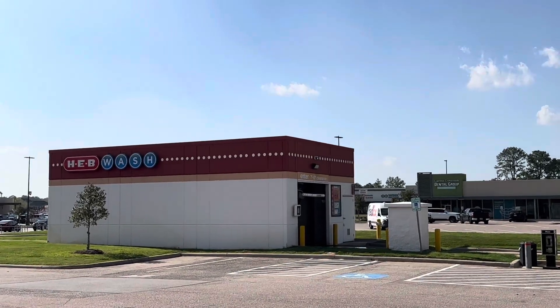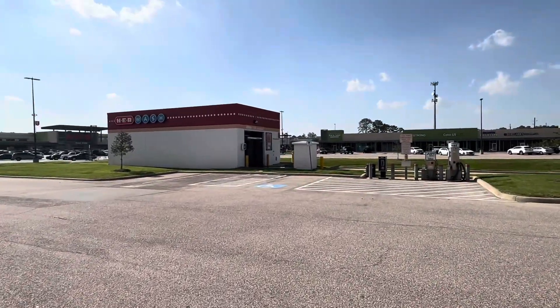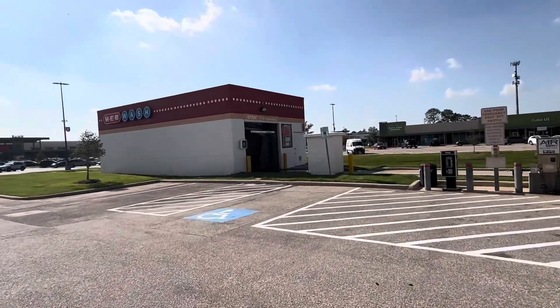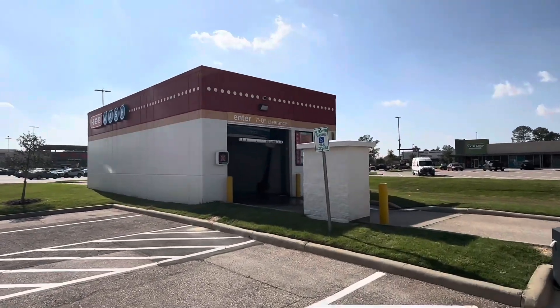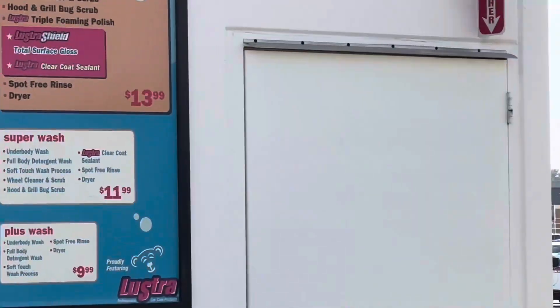Hey everyone, today we're at this HEB car wash down on Grant Road in Tombo. We got ourselves a ProTouch tandem. We're planning to walk through it, but someone's using the bay. It is a ProTouch tandem, and instead of selecting the top wash, we'll be going for the twelve dollar wash since it's going to be the exact same thing.